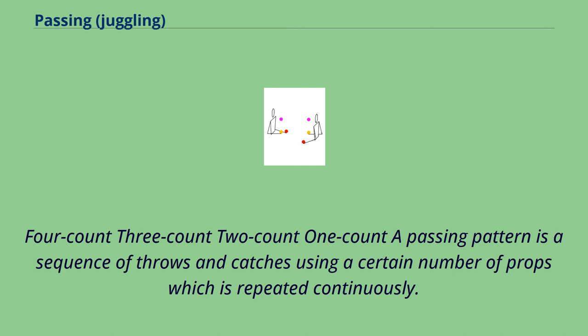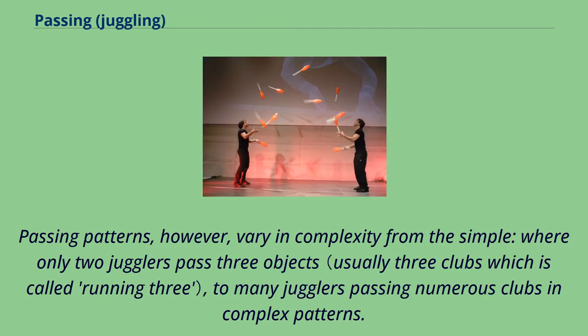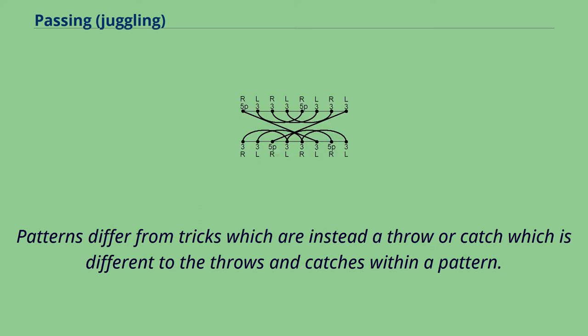Four count, three count, two count, one count — a passing pattern is a sequence of throws and catches using a certain number of props which is repeated continuously. An example would be the standard six club passing pattern between two jugglers with the throws on a two count tempo. Passing patterns vary in complexity, from the simple, where only two jugglers pass three objects, to many jugglers passing numerous clubs in complex patterns. Patterns differ from tricks, which are instead a throw or catch that is different to the throws and catches within a pattern.